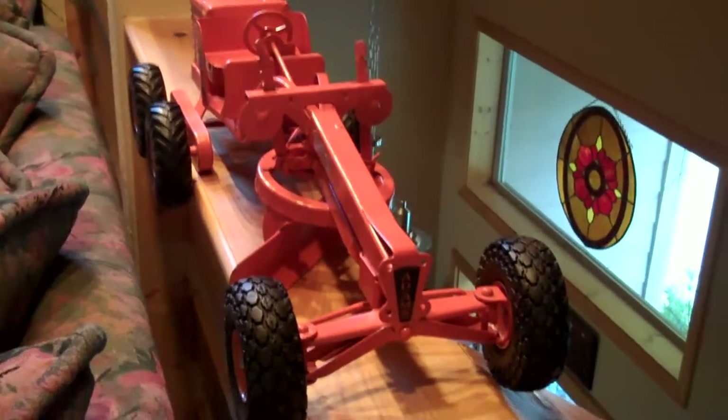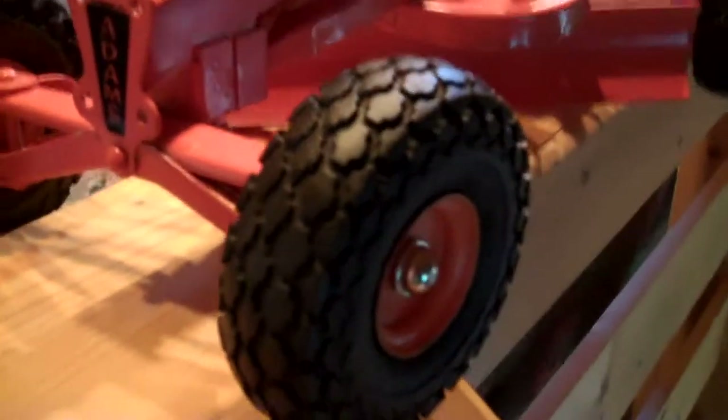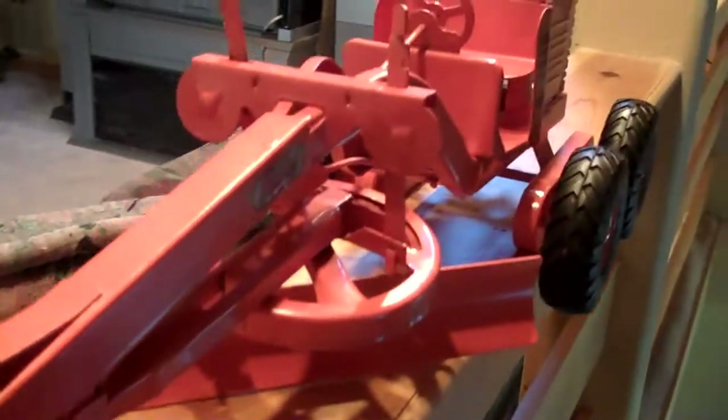This is a 1953, very late model, Dopke Grader. It's got the Firestone tires with a different tread that was only on the last models that were produced.